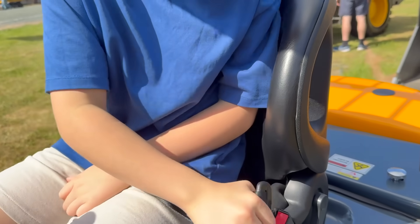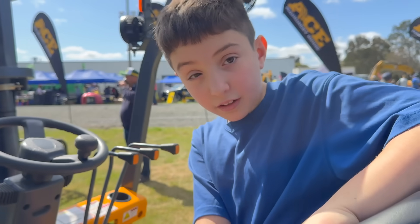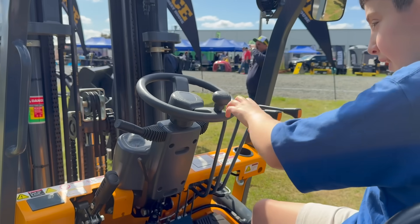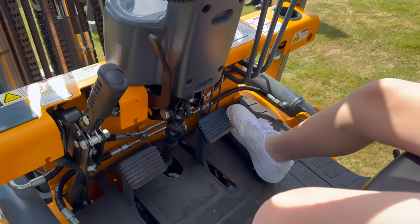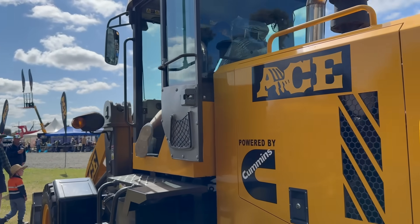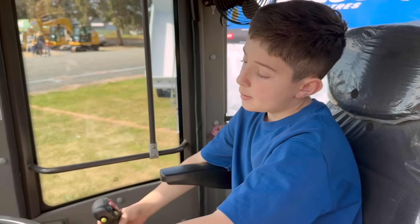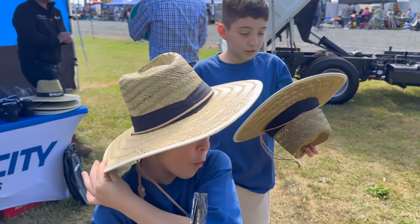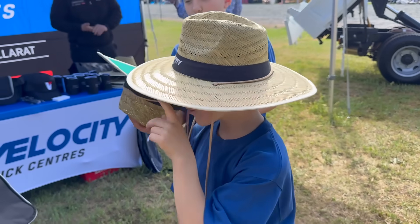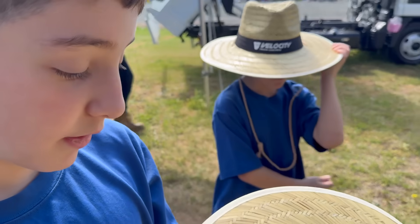Always remember your seatbelts — with these little handles to get in. Here we go! They gave us three hats. My hats are the best — it's got good quality. It's very straw-like and very good quality.